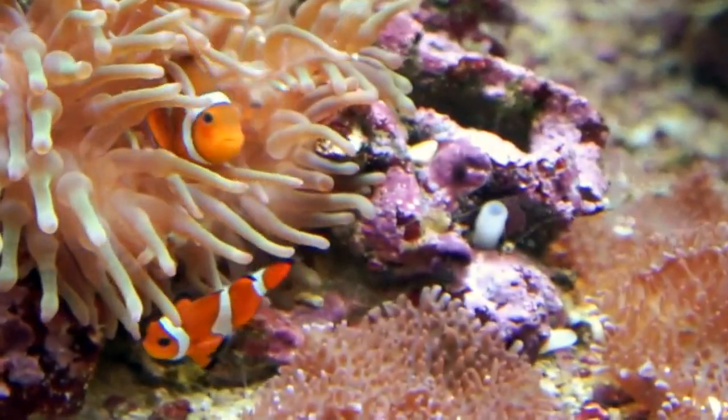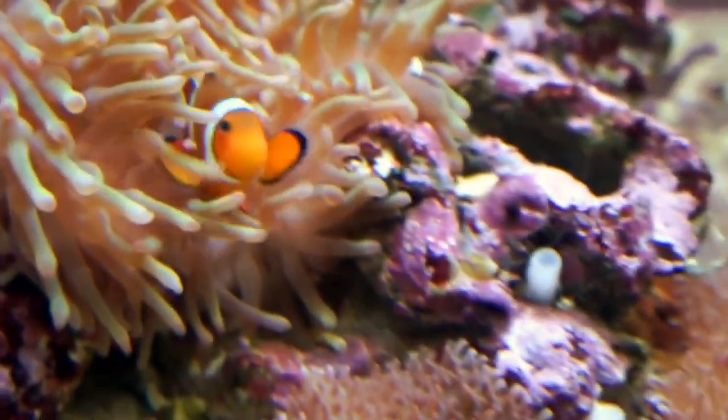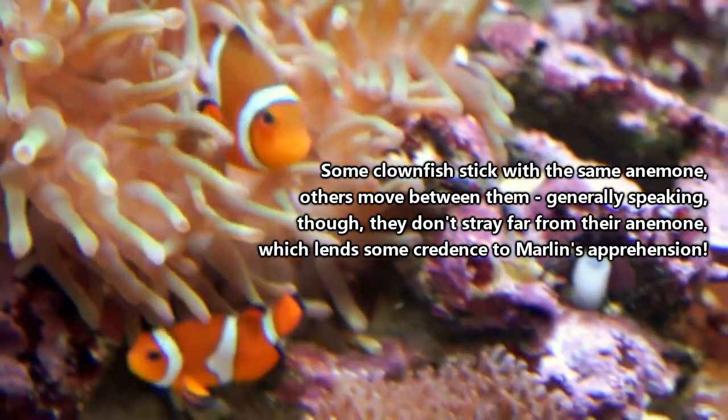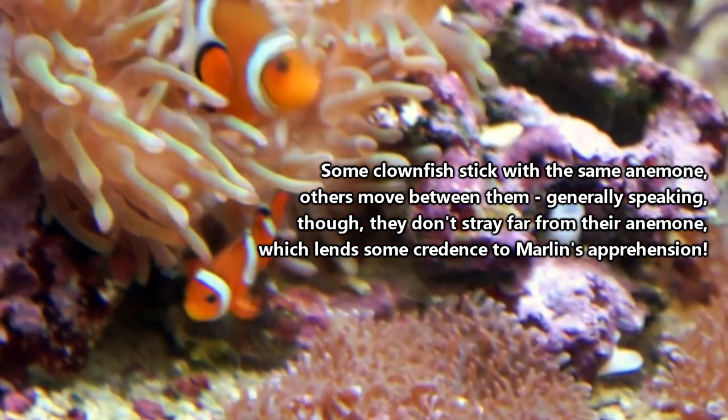Clownfish are also known as anemone fish because they live in anemones. But rather than try to say that word, we're just going to say that clownfish live in... how about George? Technically speaking, there are more than 1,000 species of Georges in the world, but only about 10 host clownfish.